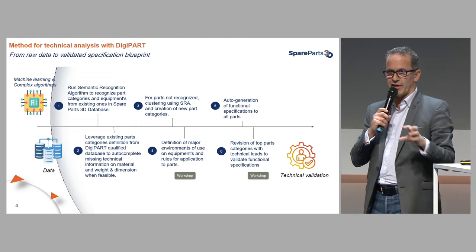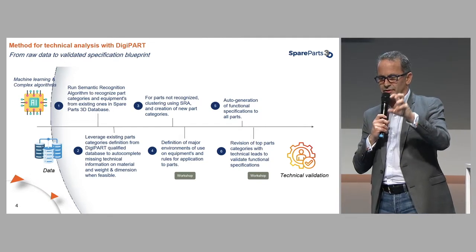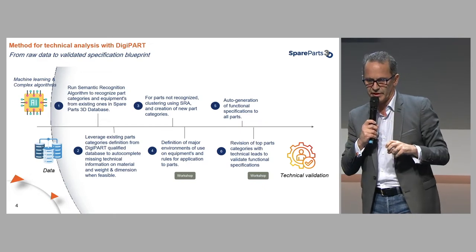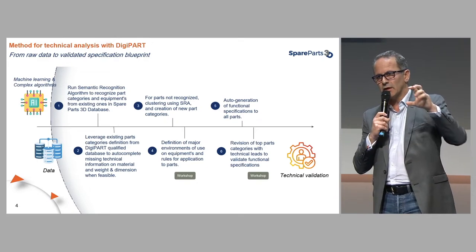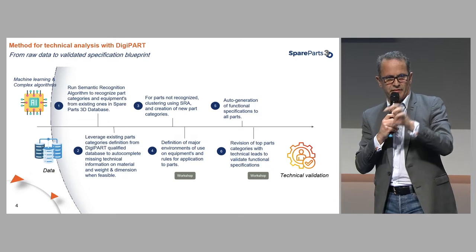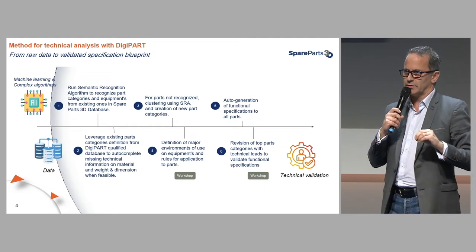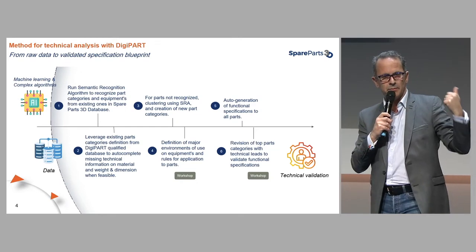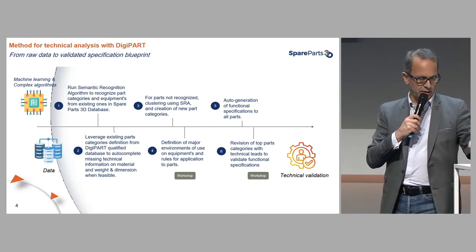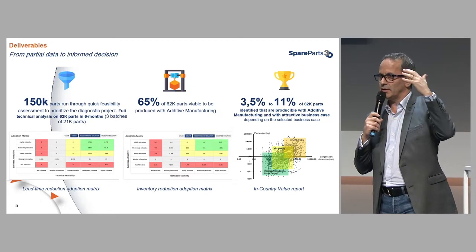We used DigiPart, which operates in different steps. One of them is a semantic recognition algorithm that allows recognizing parts, grouping and clustering them, and looking at their functional specifications and the different environments in which they operate. For parts that cannot be recognized, we cluster them, create new part categories, talk with engineers and workshops to define the types of environments those parts operate in, and then automatically cascade all the functional specs to those parts — so we can derive the right materials and processes from an AM standpoint.